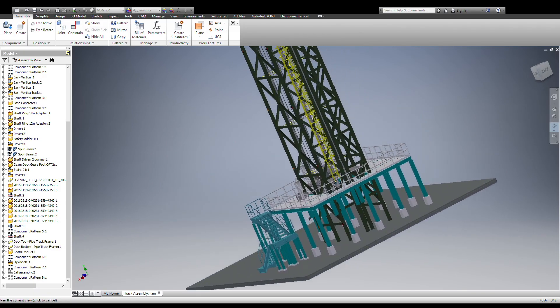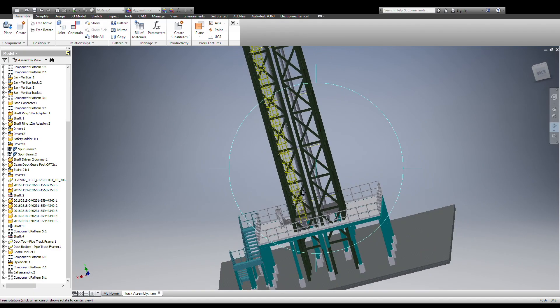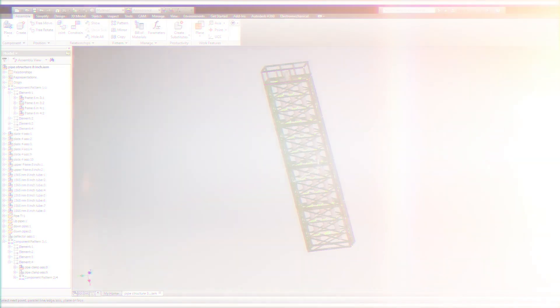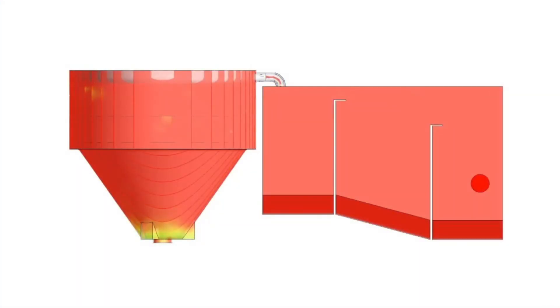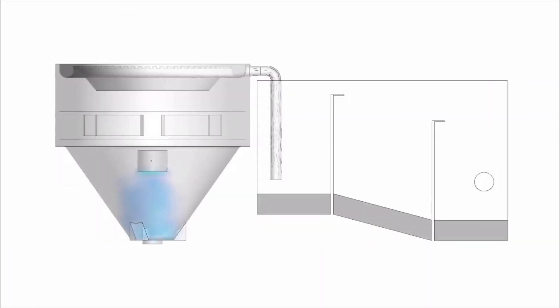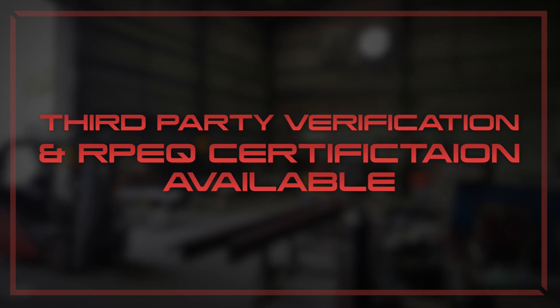Liquimec solutions undergo vigorous engineering tests to ensure they can withstand the harshest conditions. Extensive finite element testing, computed fluid design, civil or a combination, are all in a day's work for our engineering team. Where needed, our work can also be third-party verified or RPEQ certified.